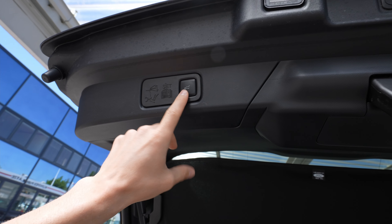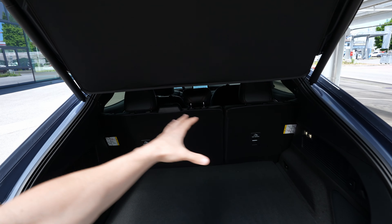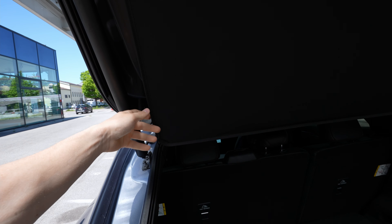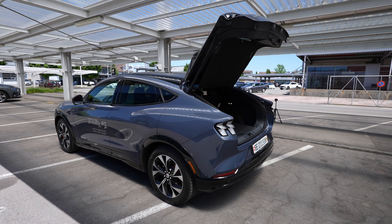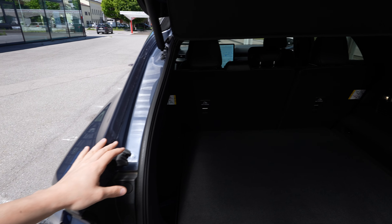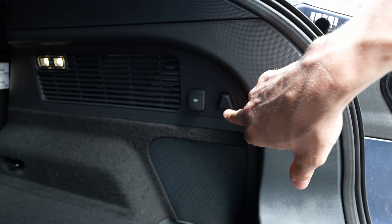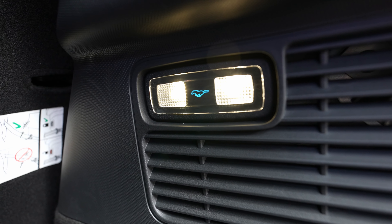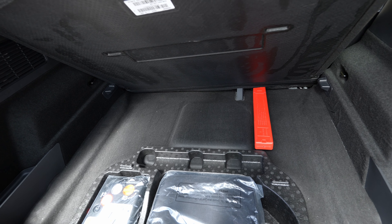There are also handles integrated in the trunk lid — no need to pull anything out separately, which is great when you're carrying stuff. The trunk entrance is huge. Looking from the side, it's quite a big trunk overall. You have a small step at the entrance — about three centimeters — but there are hooks in every corner, a 12V port, hooks for groceries, LED lights, and a Mustang horse logo in the center of the LED lights. Really unique and beautiful.